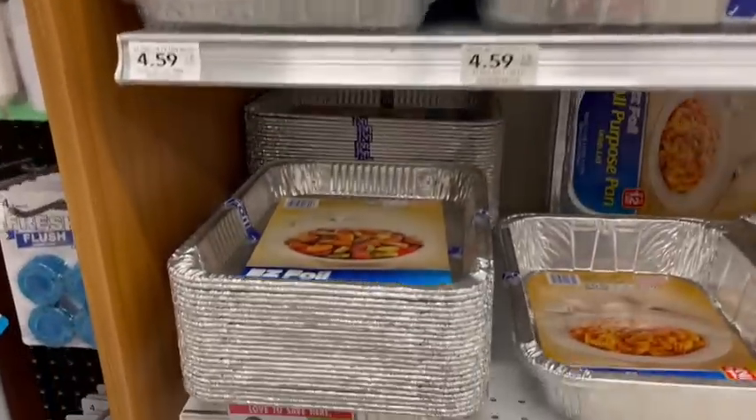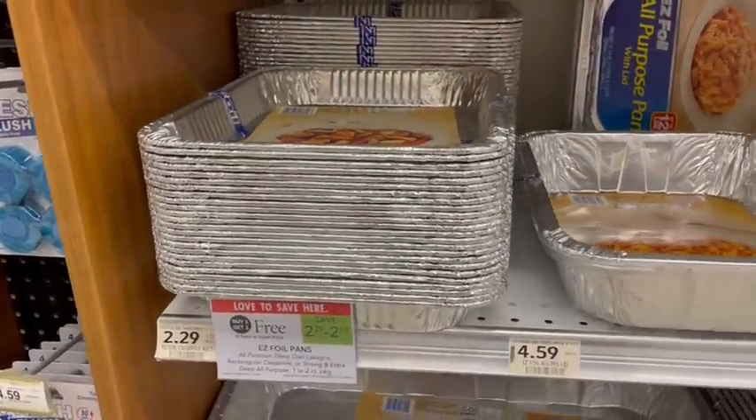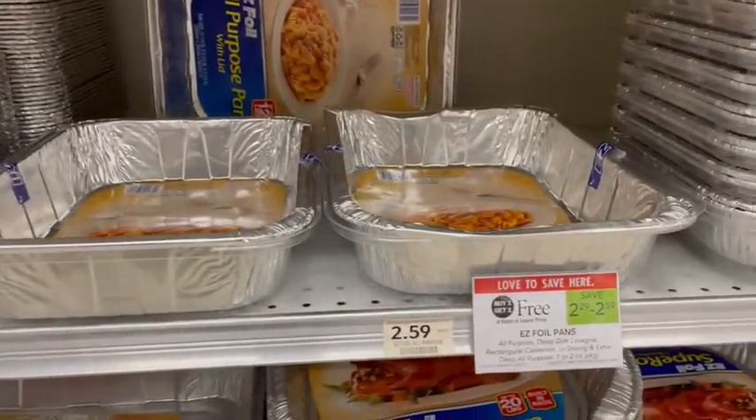Easy foil pans are on sale buy one get one free this week. Yesterday we had a digital coupon but unfortunately that did expire on the 12th.